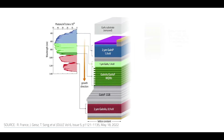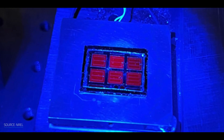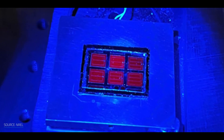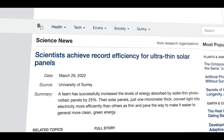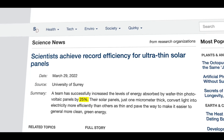The new record was set using inverted metamorphic multi-junction (IMM) cells, which have three layers stacked one on top of the other, each made of different materials that absorb different wavelength ranges of light, allowing the cell to capture more energy from the entire light spectrum.